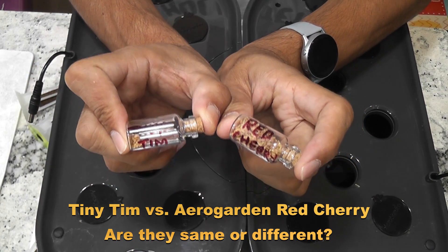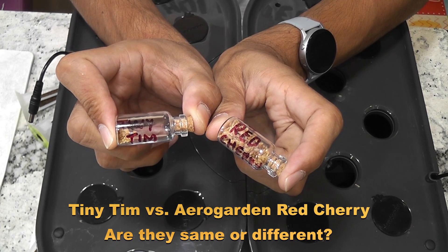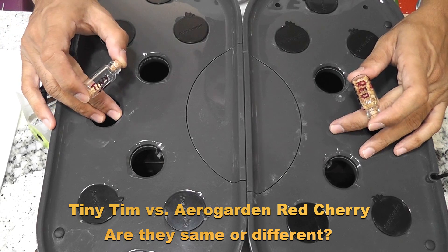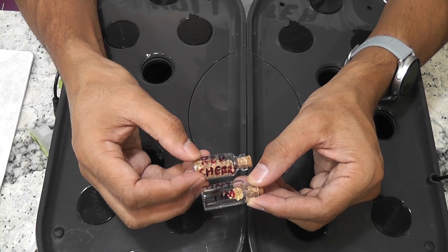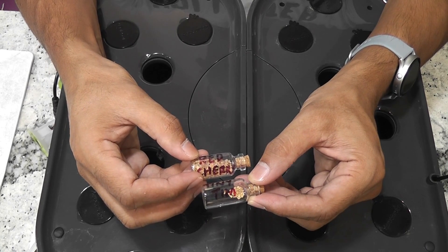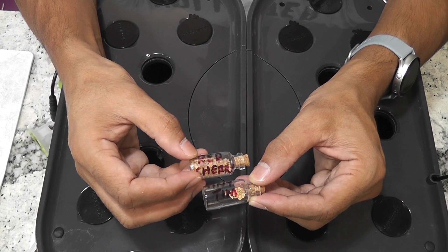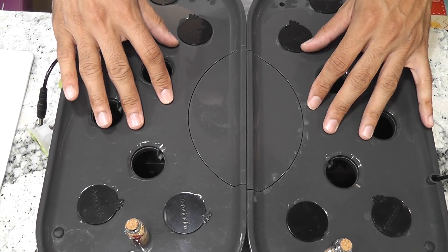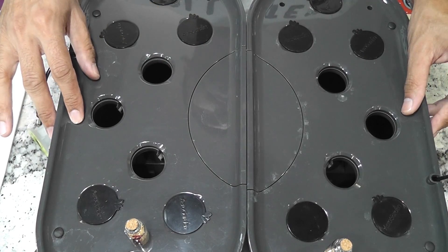I am starting an experiment to grow AeroGarden's red heirloom cherry tomatoes and Tiny Tim tomatoes in AeroGarden Bounty Basic and compare them side by side. I will grow three plants in each Bounty and compare the growth, productivity, and the timings.